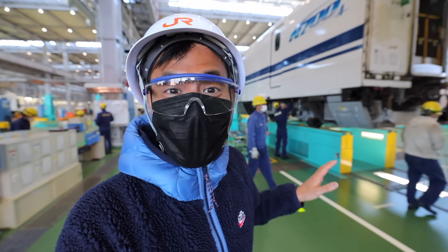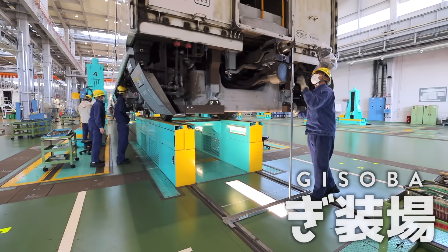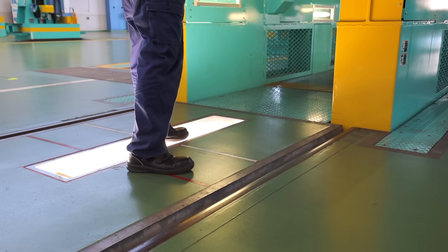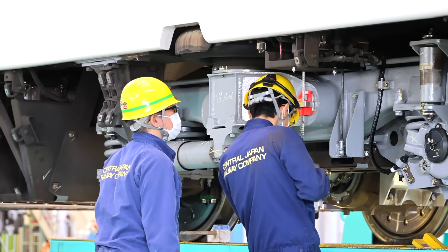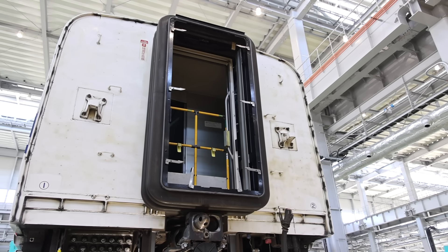Here it looks like the body and the wheelbase have been reattached. This is the Gisoba Warehouse — the assembly area. Here, the newly painted body, undercarriage, and undercarriage equipment are reassembled. Any components previously removed from the carriage interior are reinstalled to create one fully functioning train car.